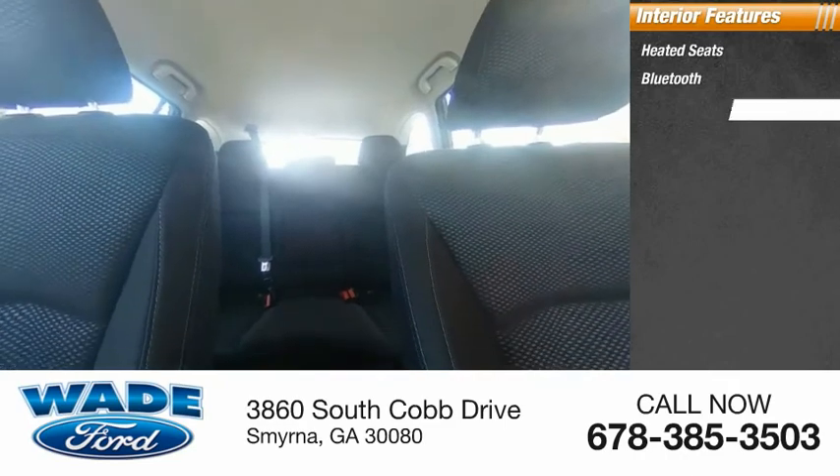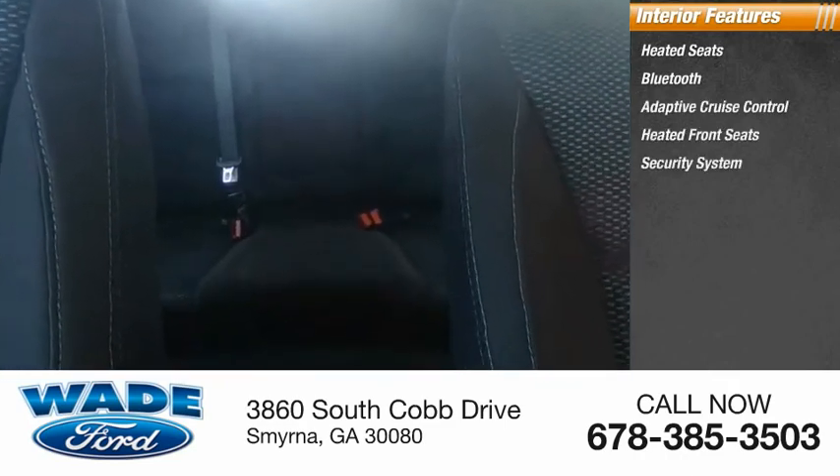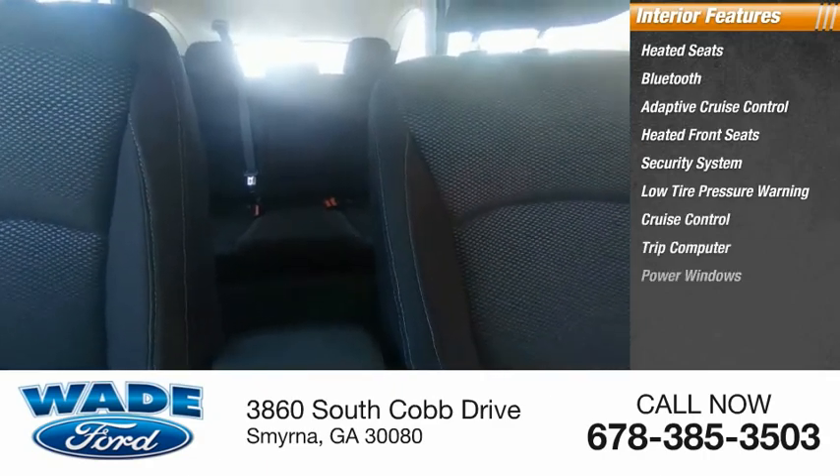Inside you'll find Bluetooth, adaptive cruise control, heated front seats, security system, low tire pressure warning, cruise control, trip computer, power windows, and power steering.